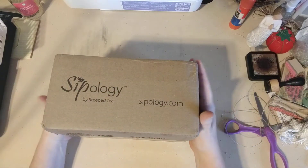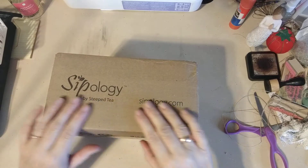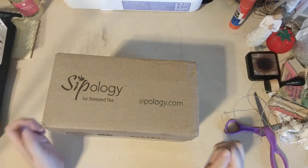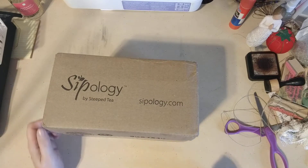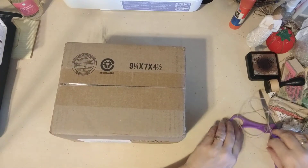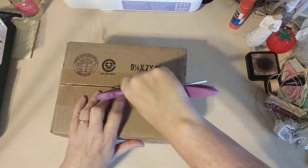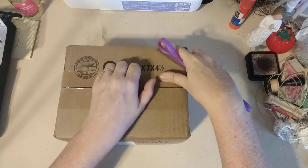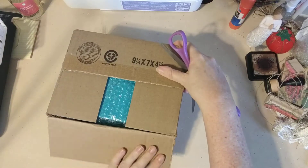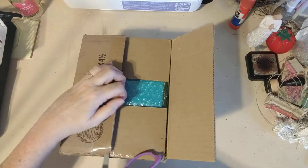Hi everybody, I'm Alice K. Ruckelhaus from Threshold of Hineni, and I have something from Sipology to open and show you. I'm really excited about this. I love teacups, and this is a company that sells tea, teacups, anything at all that has to do with tea. They even have kombucha, which I think is kind of cool.